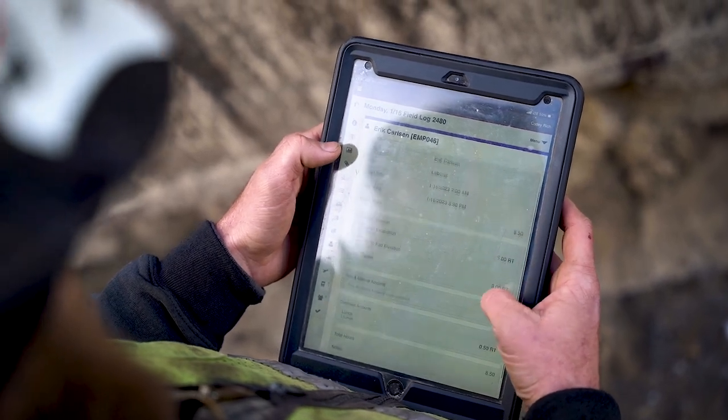Over time, as it dials in, I can really determine what we can do in a certain amount of time, which just makes me more accurate and us more profitable.